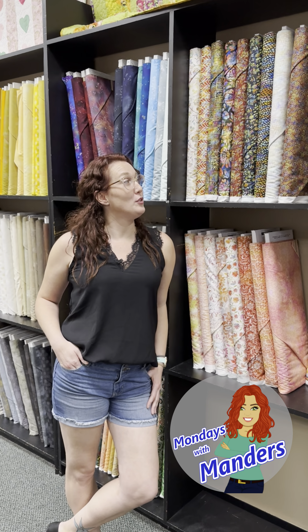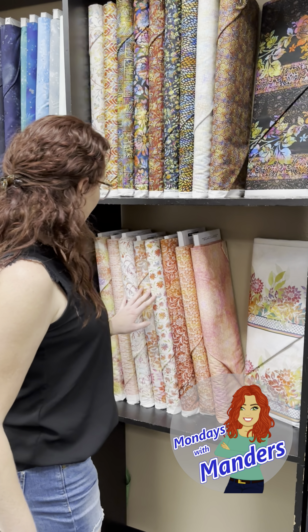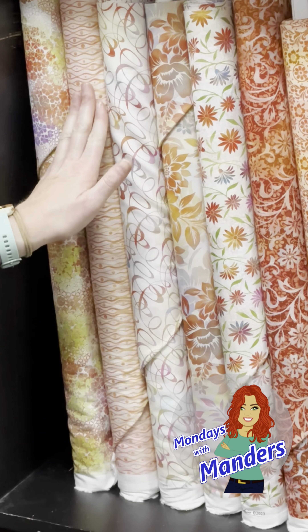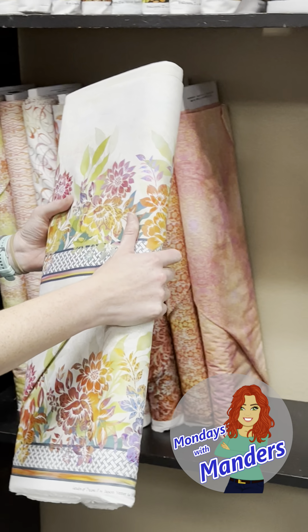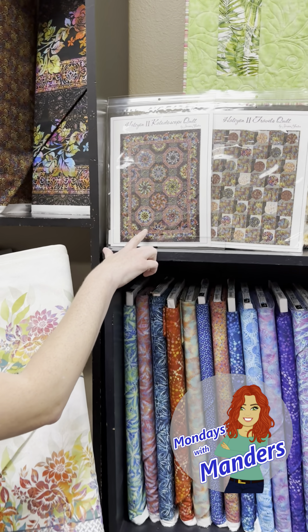Welcome back to Mondays with Manders. I am here in Honey Run and we just got in this beautiful Jason Yenter fabric. Look at how pretty these light creamy colors are. They have the pretty coral, I guess you could call it. It's got some pinks and it's got a really nice border print.